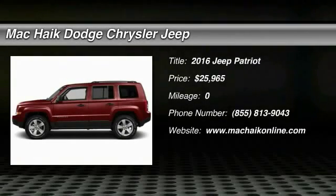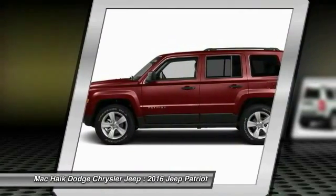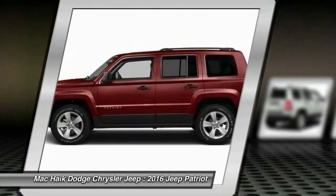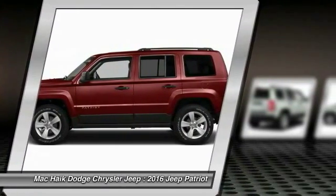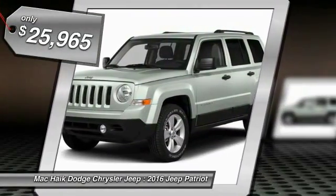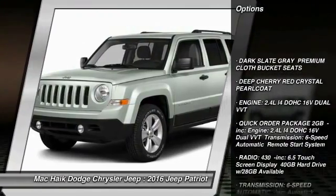The 2016 Jeep Patriot is unmistakably a Jeep. It looks like a cross between a Jeep Liberty and Jeep Compass, or maybe a three-quarter scale version of the big Jeep Commander. The Patriot has plenty of room inside for any size family and is priced below $30,000.